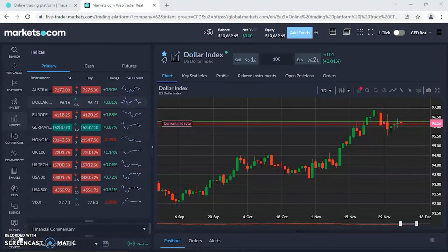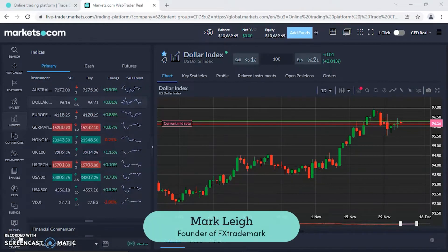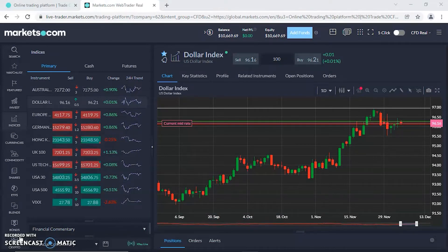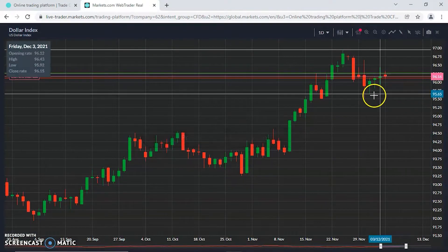Good morning, Mark Lee here at FX Trademark. It is Monday the 6th of December, 8:45 Eastern for me here in Toronto, 1:45 GMT UK time. Starting as always on the dollar index, let's see how we stand going into this second week of December, almost getting to the end of the year.